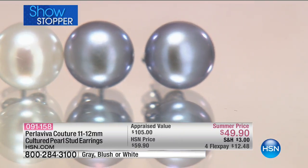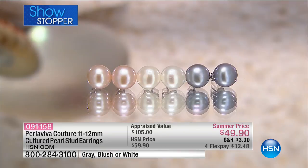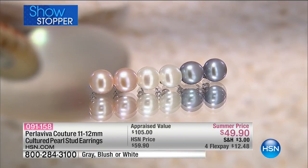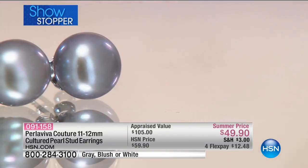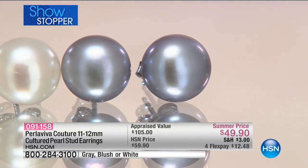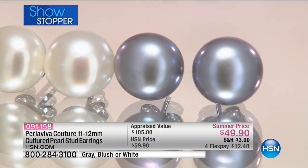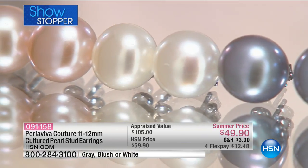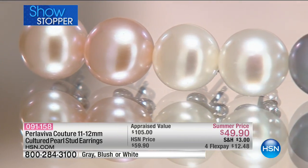If you have a college graduate, if you have a daughter that you want to get started on her jewelry collection, this is iconic and classic, and it will always be her go-to. It's $12.48 to get it home. Please don't let these prices mislead you — these are modestly appraised at over $100. We've got them now at a summer price of $49.90, with $12 to get it home.